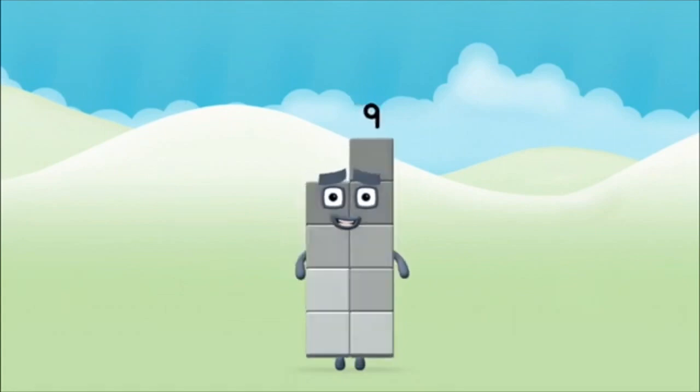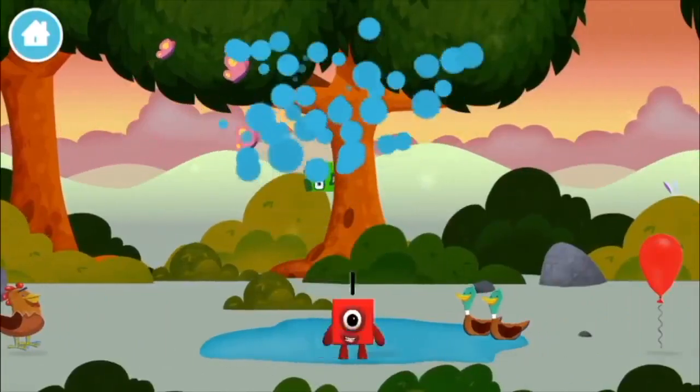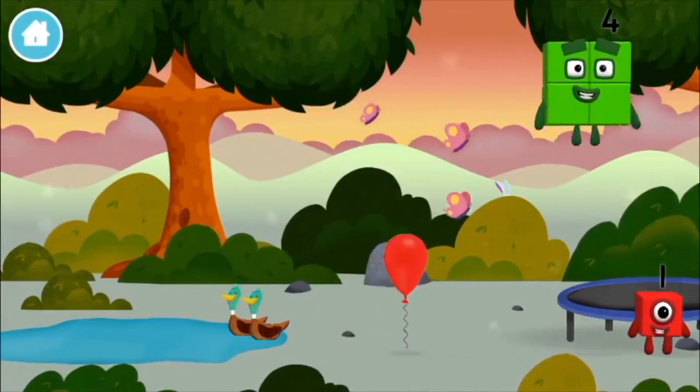Congratulations! You made number block nine. We've found another number block.